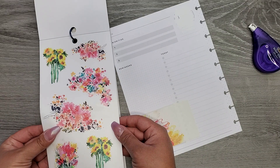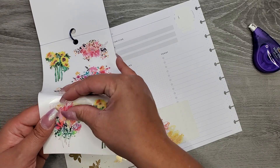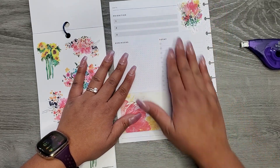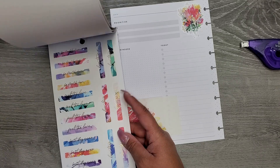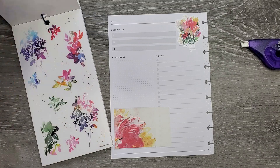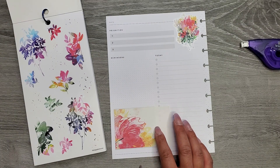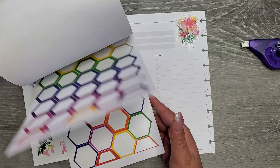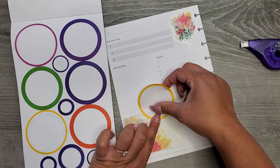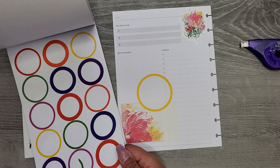I do have some really pretty florals so maybe I can kind of do the same thing over here — cover this whole section up. I don't really need it, and then I can take some flowers and stick them over there. It kind of matches that one down at the bottom. I think I want to do some shapes in here, so I'm actually going to grab Rainbow Shapes. I'm feeling circles — I'm feeling like this is going to be a circle vibe. I want to use this giant yellow circle.